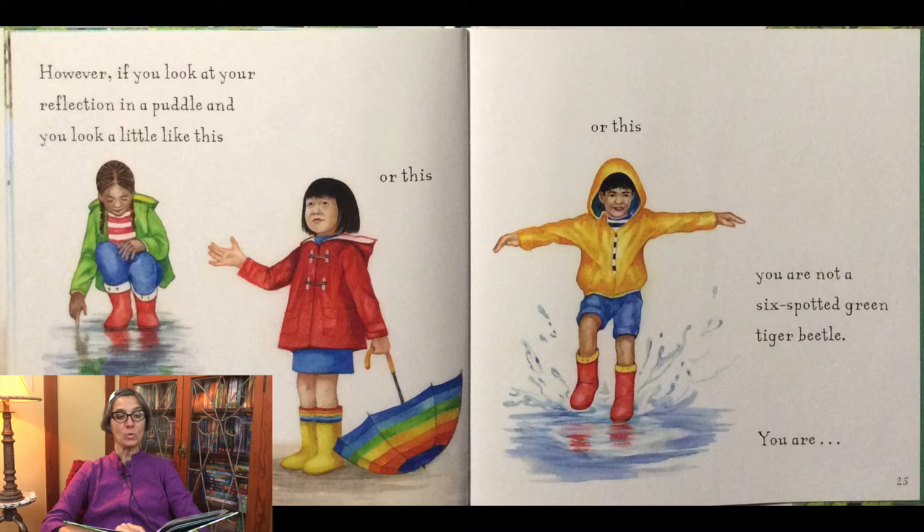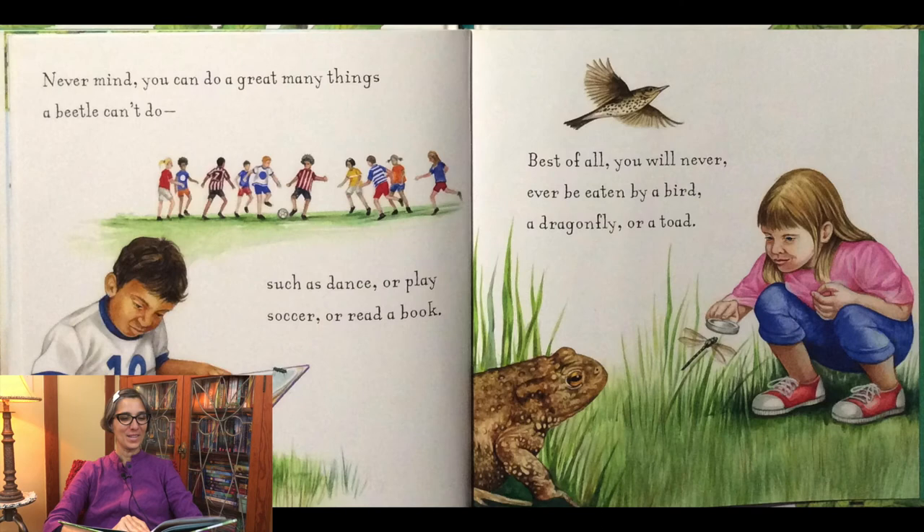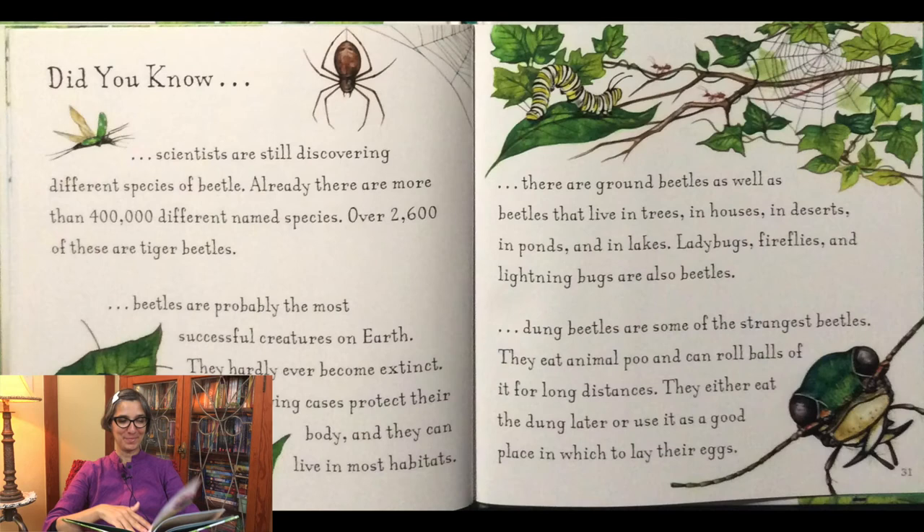However, if you look at your reflection in a puddle and you look like this or this or this, you are not a six spotted green tiger beetle. You are a human child. You may have good eyesight but you don't have terrifying jaws. You may be able to run fast but you don't have six legs and you definitely don't have wings. Never mind. You can do a great many things a beetle can't do, such as dance or play soccer or read a book. Best of all, you will never ever be eaten by a bird, a dragonfly or a toad.